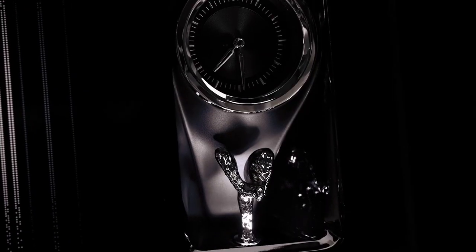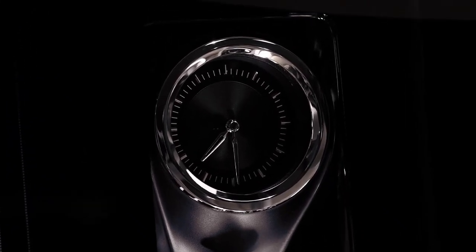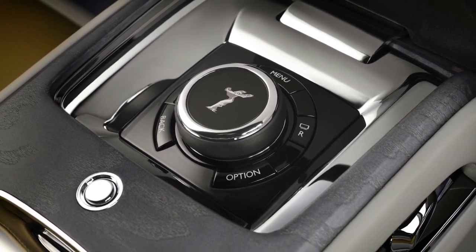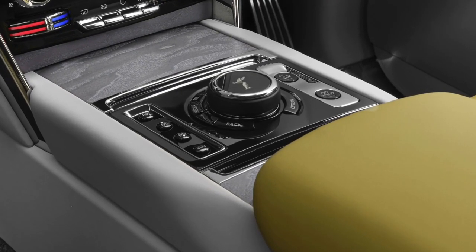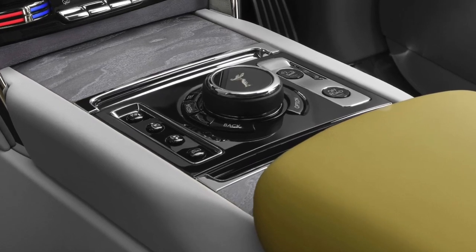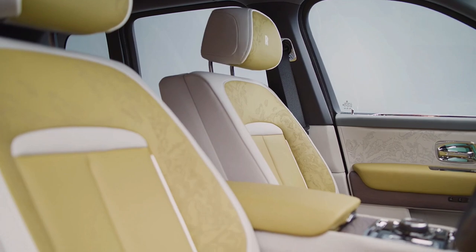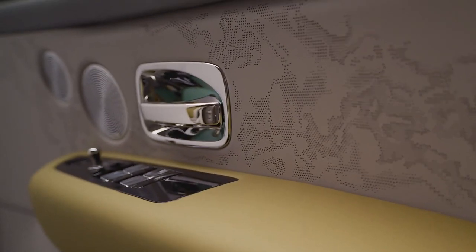The Cullinan also gains the latest version of the Rolls-Royce Spirit infotainment system, which brings new graphics and displays. For the first time in the Cullinan, Bluetooth headphones of any type can be paired with the rear seat infotainment system. Clients can also enjoy an exceptional 18-speaker bespoke audio system, benefiting from the latest 18-channel, 1400-watt amplifier.